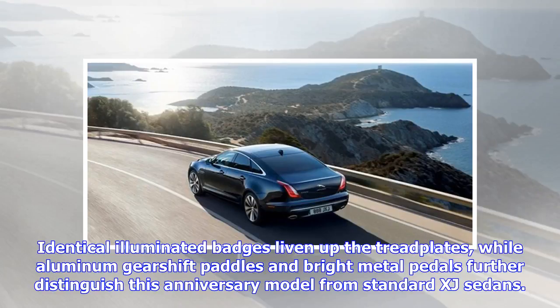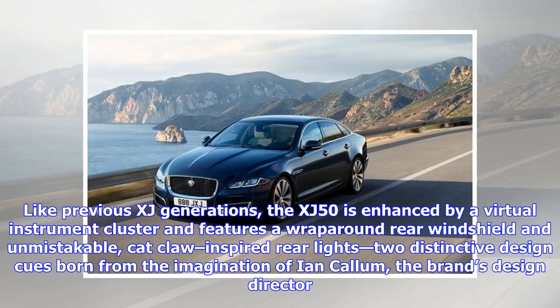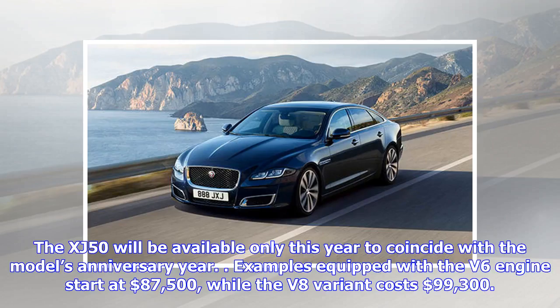Like previous XJ generations, the XJ 50 is enhanced by a virtual instrument cluster and features a wraparound rear windshield and unmistakable cat claw-inspired rear lights — two distinctive design cues born from the imagination of Ian Callum, the brand's design director. The XJ 50 will be available only this year to coincide with the model's anniversary year.